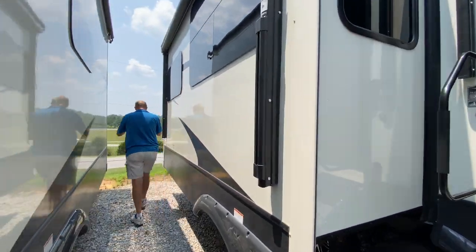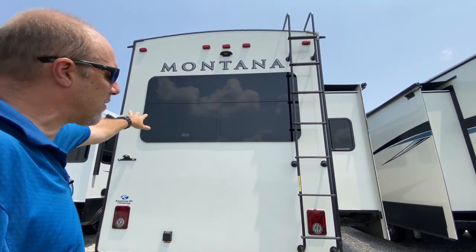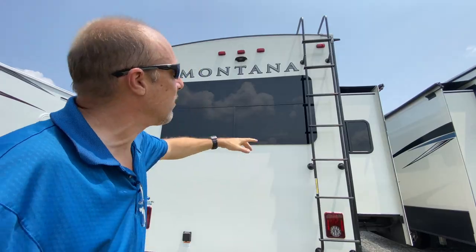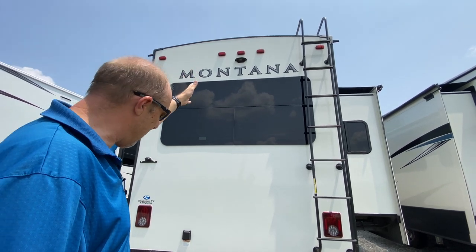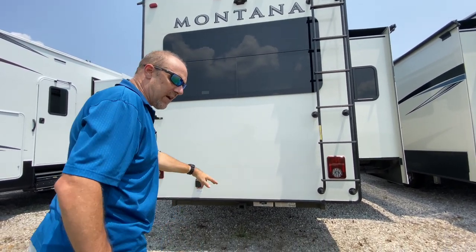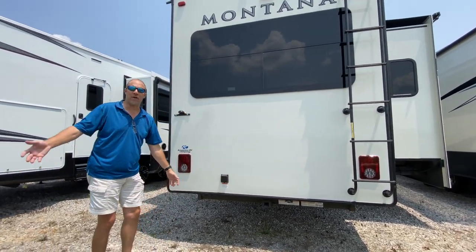Come on to the back. Frameless windows on this model — love the frameless windows. There's a ladder already mounted on there for getting onto the roof, which is great. Pre-wired for your Furion backup cameras. There's also a hitch here on the back if you want to carry some different accessories. And your power connection is right here in the back as well.